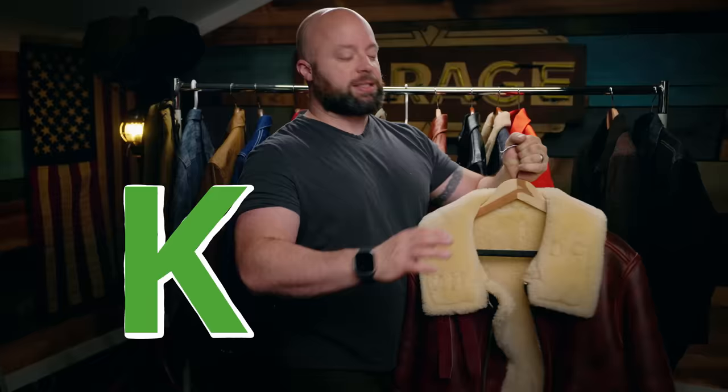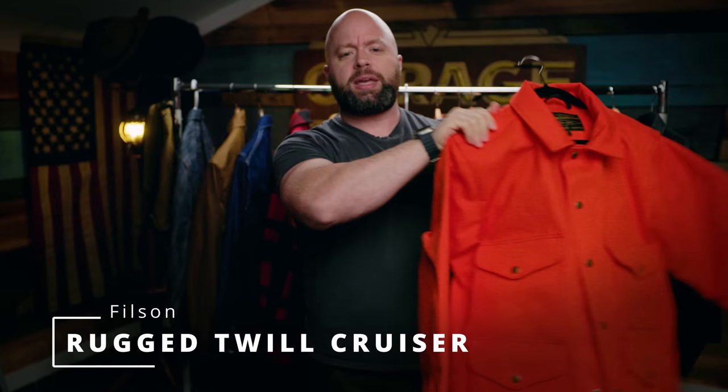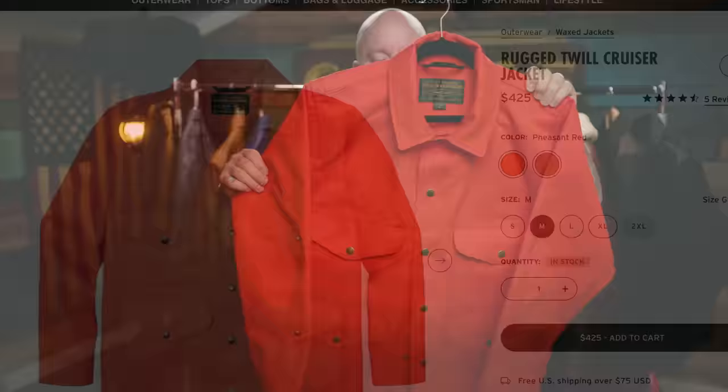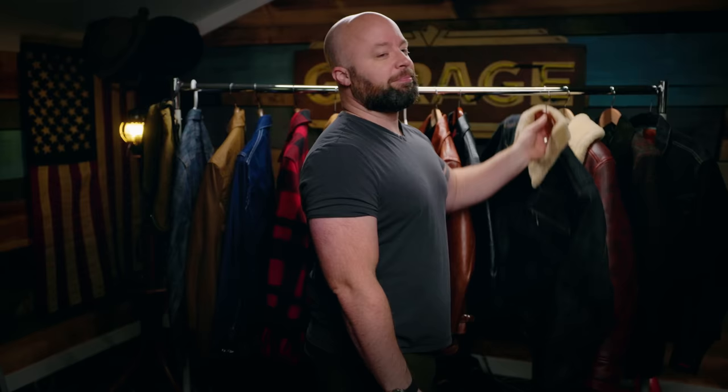I'm four jackets in and I've used up three of my spots, and I'm sticking to this. This is the Filson — I think this was the Rugged Twill Cruiser. As you can tell, I really haven't worn it very much. It's a great jacket, just like all their other stuff. But no — that's getting sold.